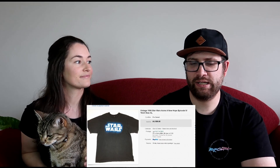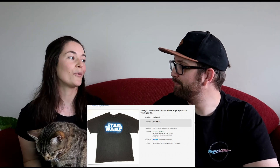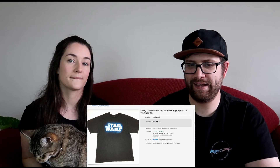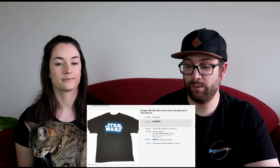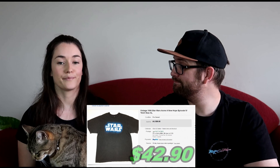The next item was a really nice vintage 1996 Star Wars A New Hope t-shirt. We got this from a collector a while back — paid about $10, probably less since we got the whole lot cheap. We sold it for $70 on a best offer, and after all fees and shipping we made $42.90.